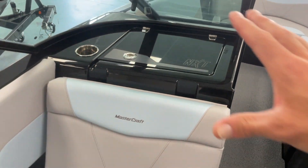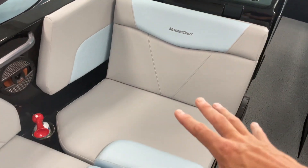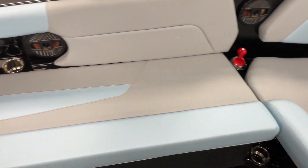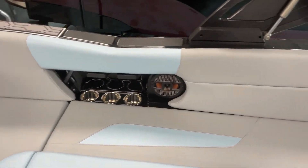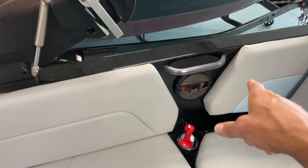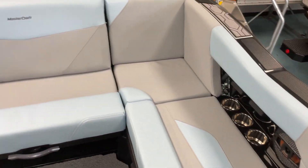Coming on through here, you've got the nice glove box and then the big flip seat with storage. The big long bench seat — all storage underneath here. We've got the phone holders here. Because it's a 23-foot boat, you get the new speaker that comes standard up by the front of the boat.